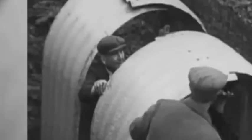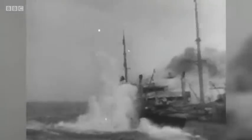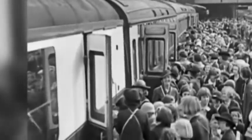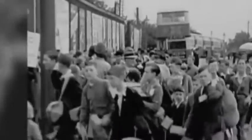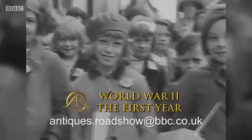Before our next visitor, I want to let you know about a special programme. On the 3rd of September 1939, Britain declared war on Germany. To mark the 80th anniversary of the outbreak of the Second World War, we're making a programme tracing the first year of the conflict — from the home front and evacuation to the Battle of the Atlantic and Dunkirk. We'll explore the lasting impact through cherished possessions. If you have a story, please contact us at antiques.roadshow@bbc.co.uk.